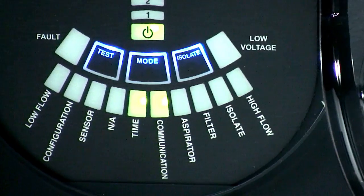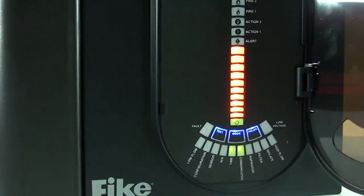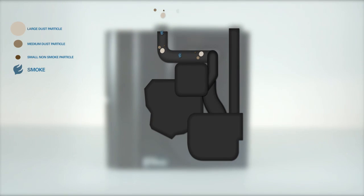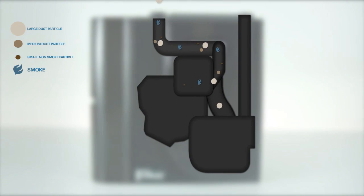Compatible and complementary to each of Fike's fire alarm and fire suppression systems, this technology uses an advanced intelligent smoke detector that actively draws air continuously through a network of pipe and sampling holes until it reaches the detector. Once the air reaches the detector,